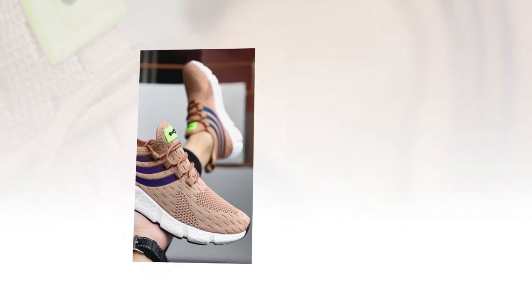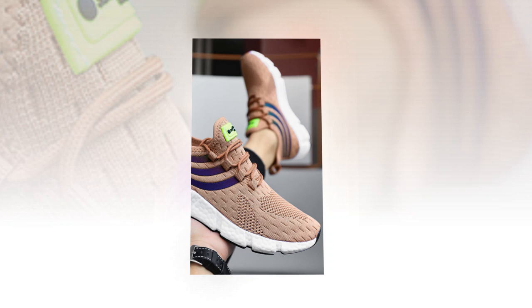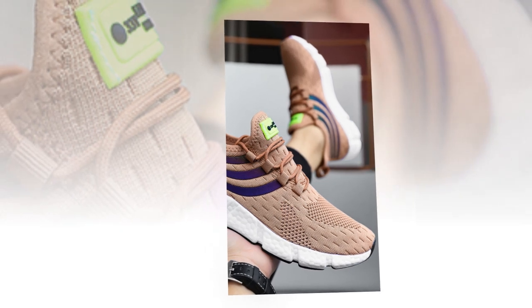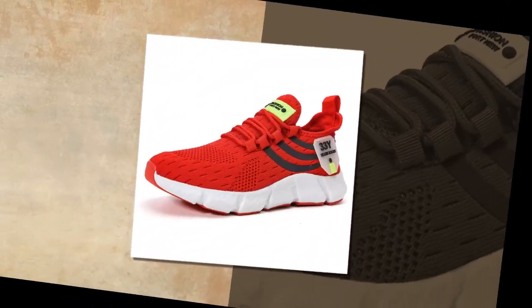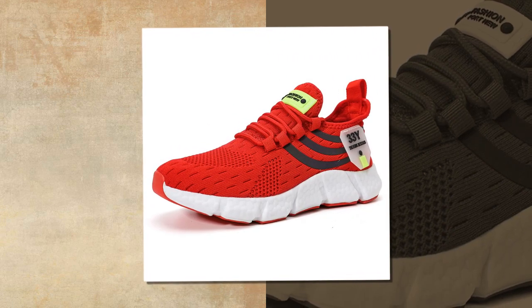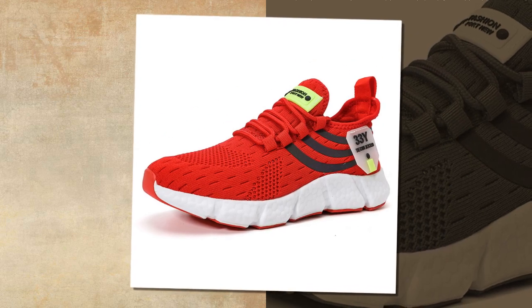The upper part of the shoe is made from air mesh, a material known for its breathability. This is a key feature, especially if you're wearing these shoes for extended periods. The mesh allows air to flow freely, keeping your feet cool and preventing that uncomfortable sweaty feeling that often comes with less breathable materials. This makes them perfect for summer or any warm weather activity. If you like the product, you will find the link in the description and comment section.